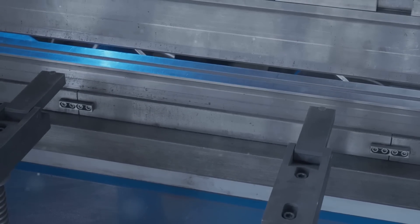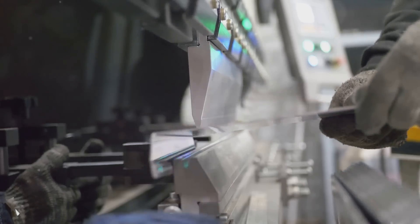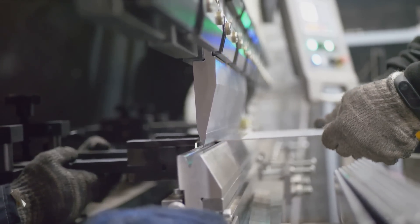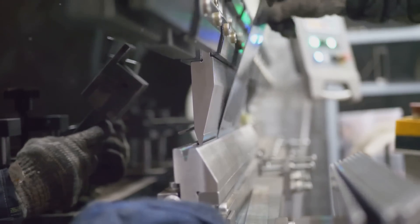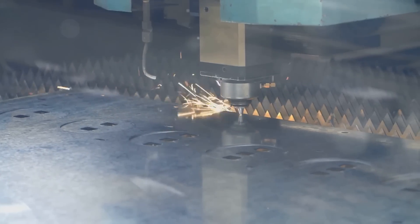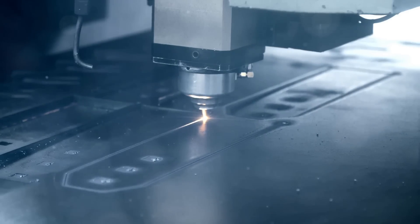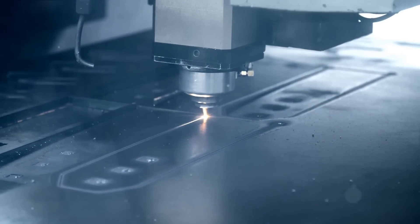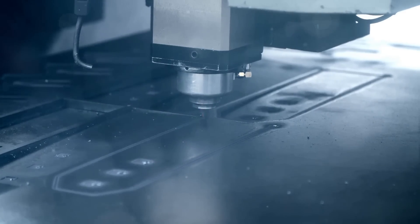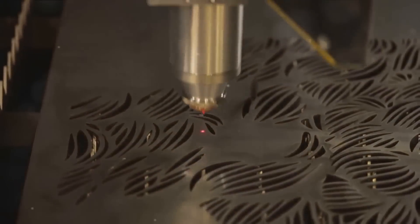The culmination of cutting and bending forms the heartbeat of sheet metal fabrication, embodying the essence of precision. Let's pause to delve into the fascinating world of laser cutting — a technique that has revolutionized the industry. As a key part of the manufacturing process, it's essential to understand this high-precision, high-efficiency method.